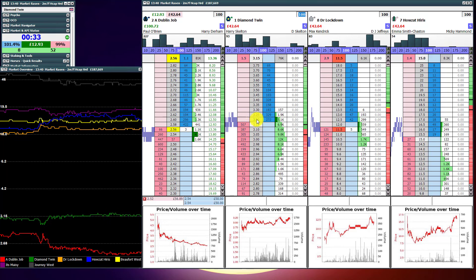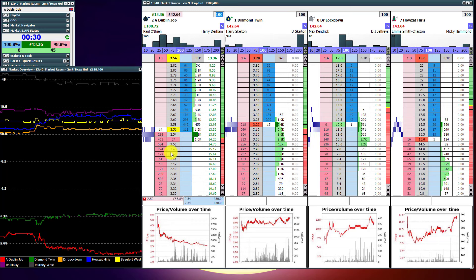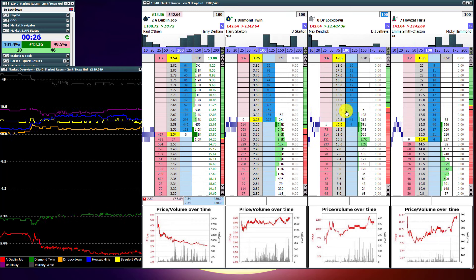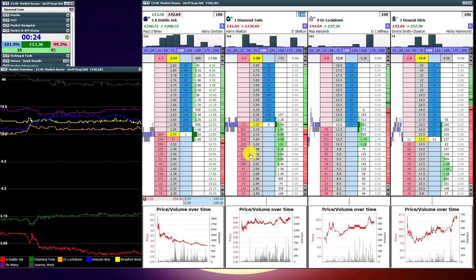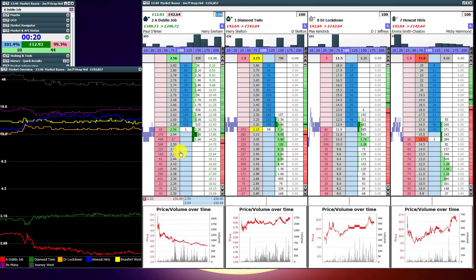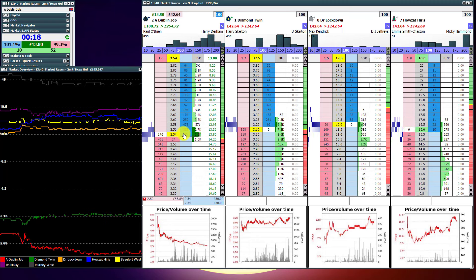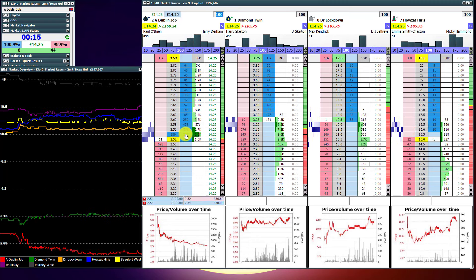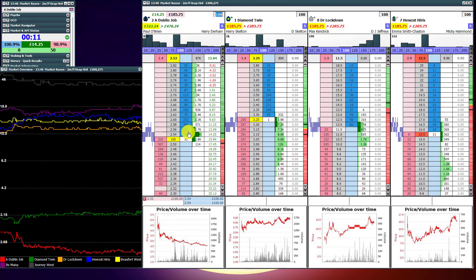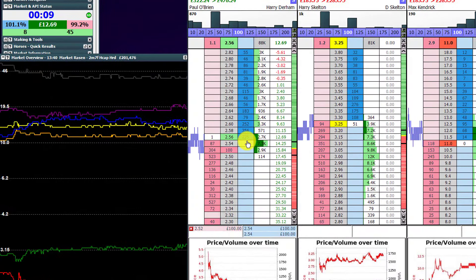Now this is a point worth making: in the final couple of minutes before the race starts, the volume has picked up significantly. At the beginning of the recording there was only something like 60K matched on this market, and now we're heading towards 200K. You can see that the flow of money coming into the market is a lot quicker. You can see my cursor bouncing across between these two front ladders - I'm just scalping out a little bit extra here.